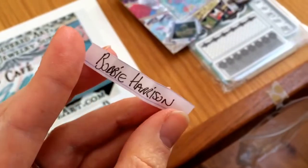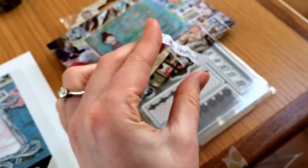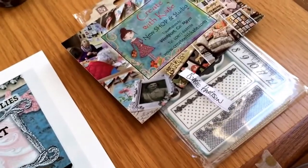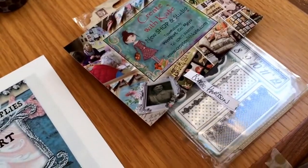Congratulations Bobby, the Prima stamp is going to you. I'll message you after I put up this video and let you know that you've won.